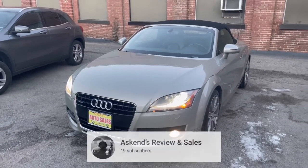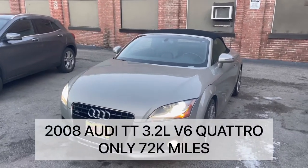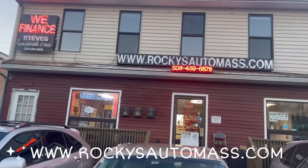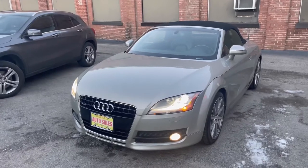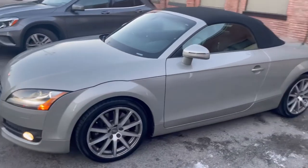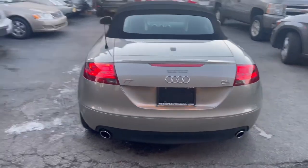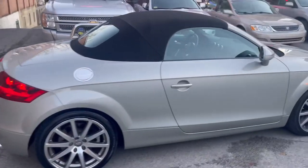Hello everybody, welcome to my channel. Today's video we're showing the 2008 Audi TT convertible 3.2 liter Quattro. This car has 250 horsepower and it's for sale from rockiesautomass.com, located in Worcester, Massachusetts. I'll put the link in the description. This car is very nice, it just came in. I'm going to review the exterior, interior, and do a small test drive. It's a little toy — I really like it.